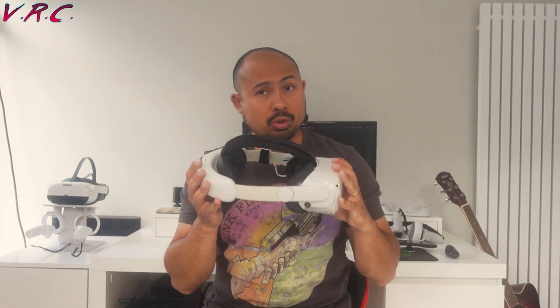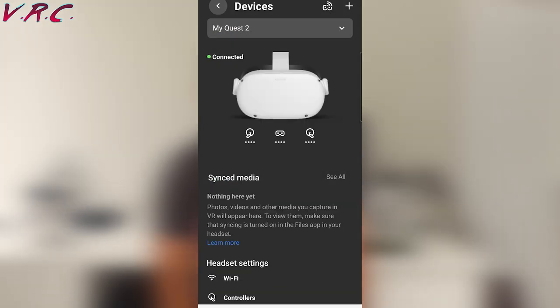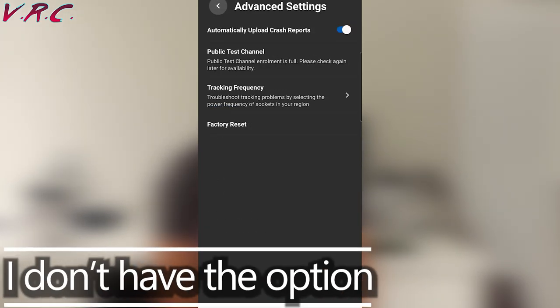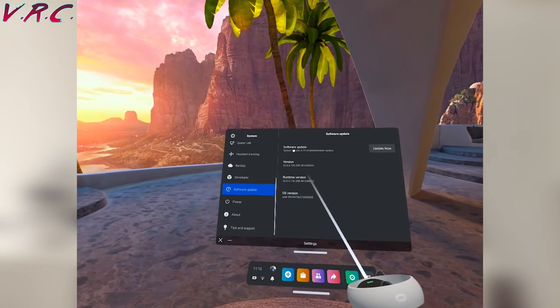Now let's talk about how to stop the update. To do that, you need to use the Oculus app on your phone. You'll also need your Quest 2 turned on. Unfortunately, not everyone can turn it off because some Quests don't have the option to disable automatic updates. But if you do, go into your Oculus app, choose the device, go to settings, advanced settings, and if you're lucky enough to have the option, there will be the option to turn off automatic updates. If that option isn't there for you, then the only thing you can really do is just not click the update option that's in your headset.